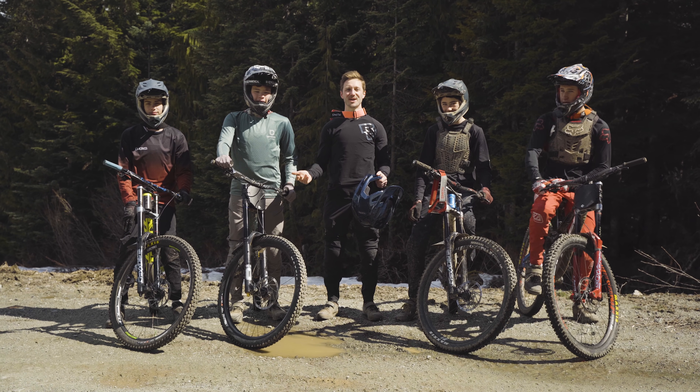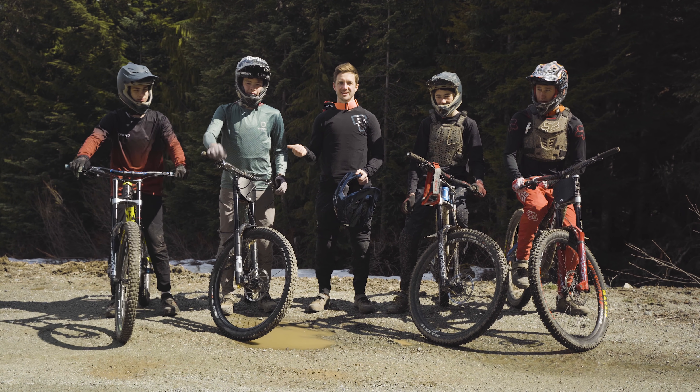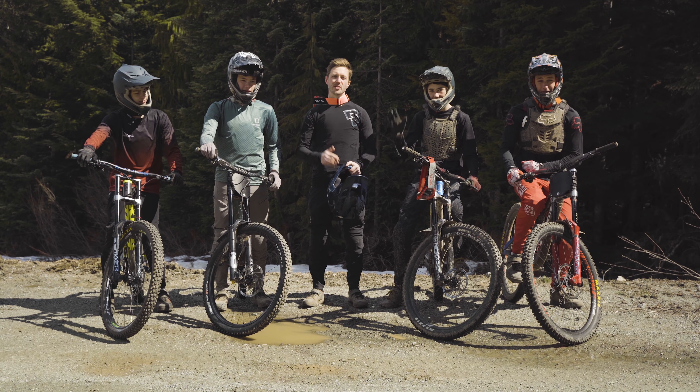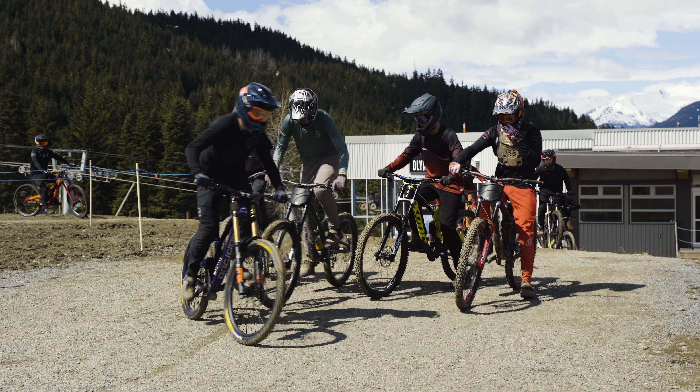Okay, we're up top and you can see all the mud and snow around. I've got my buddy Dylan, his friend Callum, Zach, and Avon. We're going to take a lap down Schleyer to Rock City and show you the good lines on those trails.